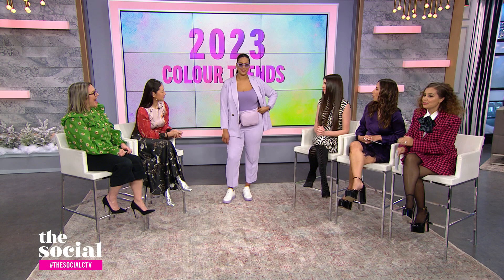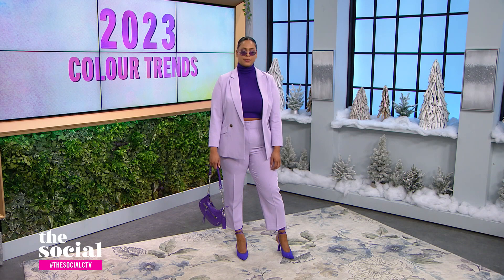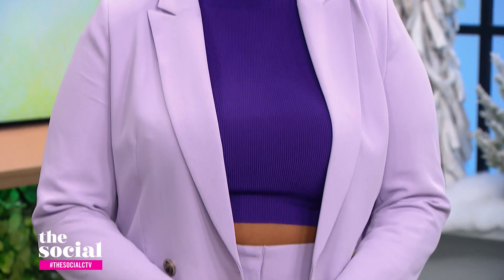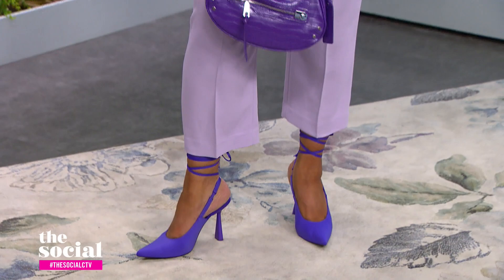Another way to style lavender is color blocking — you can actually color block with the same color in a brighter shade. We added ultraviolet, which is another huge color for 2023, into this look. Same suit, we just elevated and amped it up. I took a really great ultraviolet turtleneck, only $19.99 from Zara, added a fun little bag from Aldo, and even a strappy high shoe from Zara for only $59. It's all about the accessories!